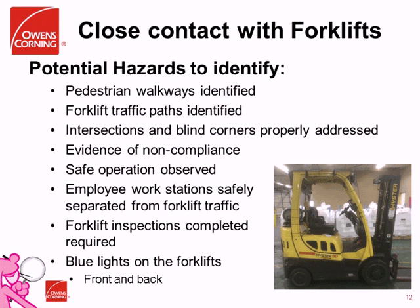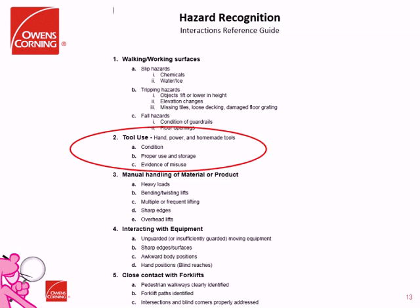We don't expect people to memorize those lists, so we created a quick reference guide of what we're looking for — employees can take this with them during walkthroughs. We then have them focus on just one item, like tool use. Employees are given one of the five items to focus on during their inspections. Our certification process has them focus on one topic for a whole month before switching to a different topic. The intent is to build their awareness and competency around the hazards that most often lead to injuries in our business.